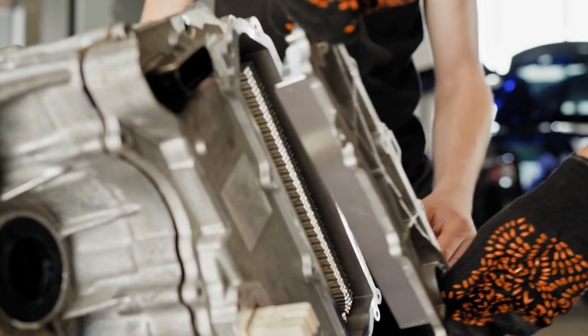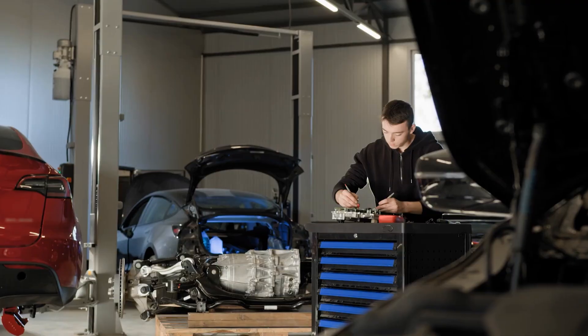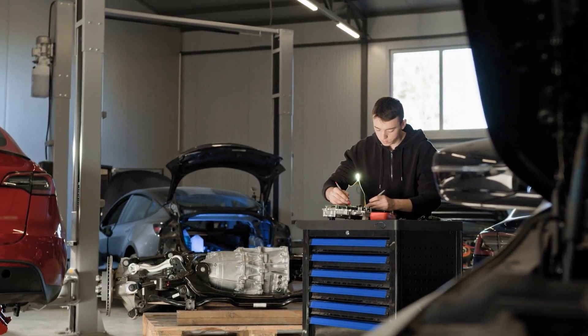Diagnosing and fixing this issue early can prevent your engine from reaching dangerously high temperatures. In many cases, the fix is simple and affordable, especially if it's just a fuse. Ignoring a broken fan, however, can quickly snowball into engine failure.